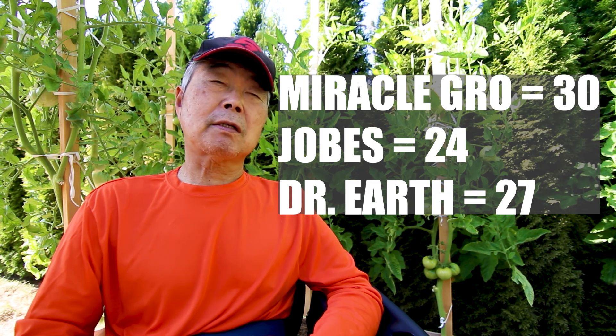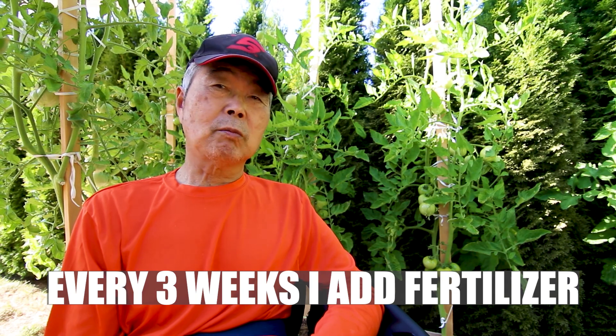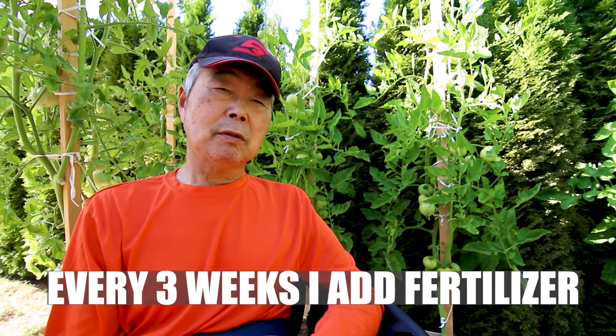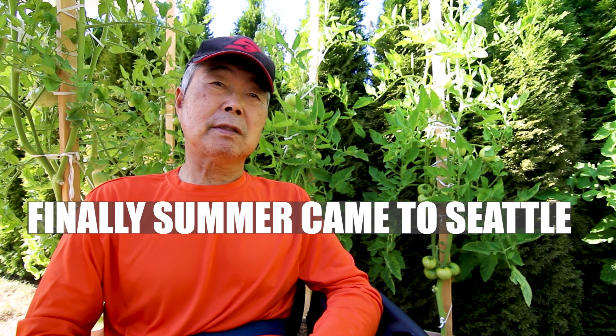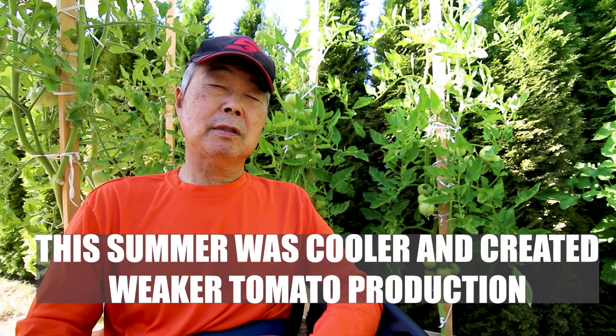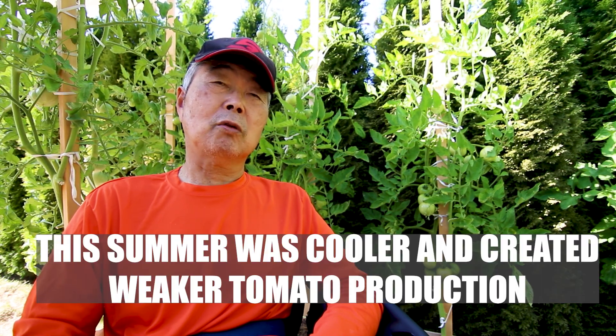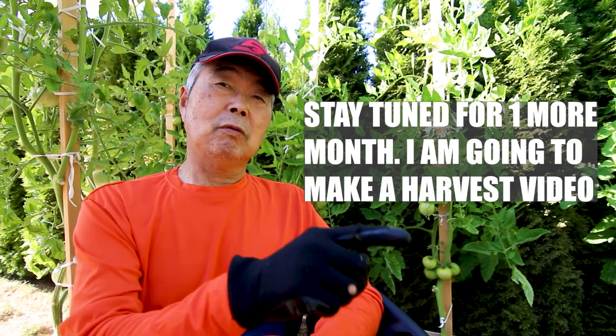Miracle-Gro will grow better than the other ones — we'll see at the end of the season. Every three weeks I put more fertilizer and soil. Right now, finally, summer has come to Seattle. This summer is kind of weak for tomato production.